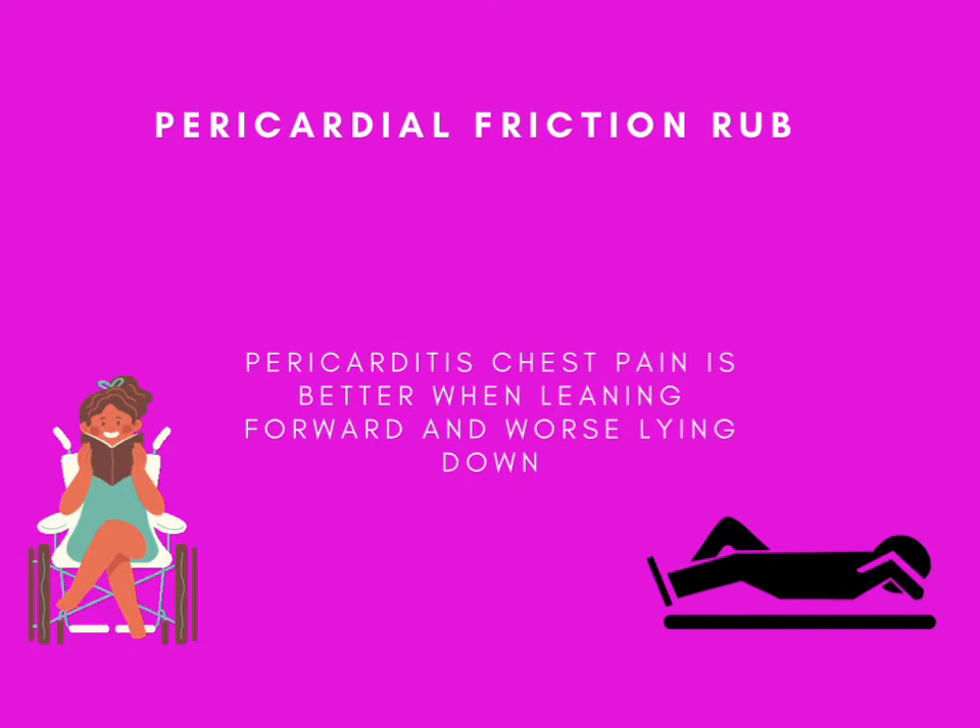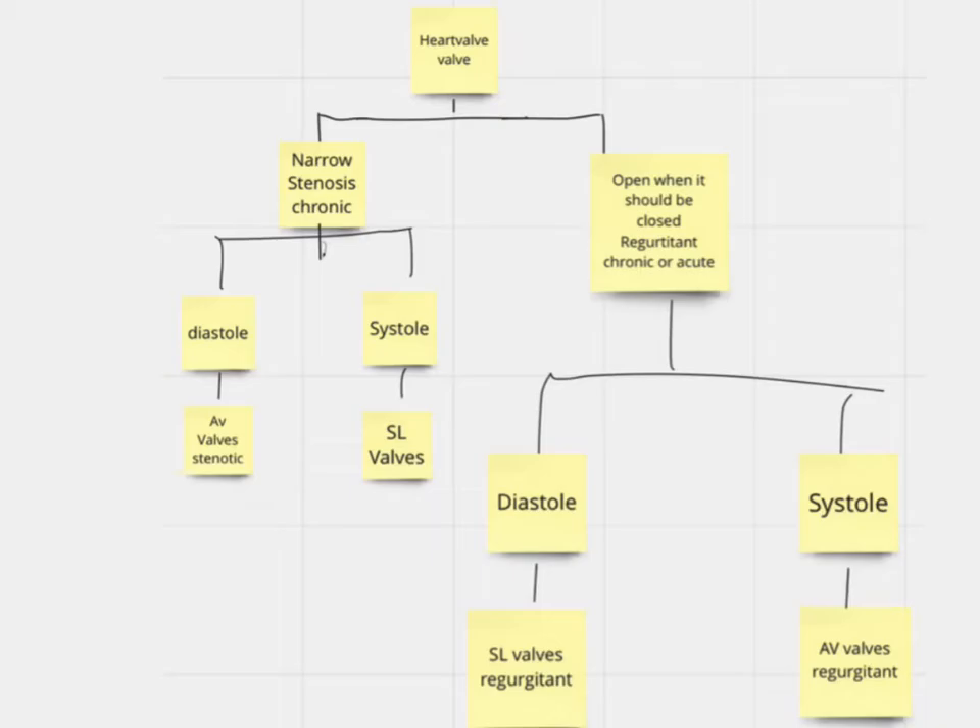When a patient has pericarditis, they usually complain of chest pain. Distinguishing features include positional pain — better when sitting up and worse when lying down — and pain that worsens on inspiration. On EKG, there are diffuse ST elevations in all leads. So with pericarditis: diffuse ST elevations on EKG, a pericardial friction rub, and chest pain.